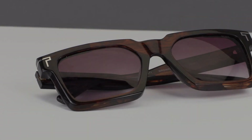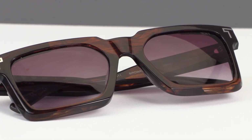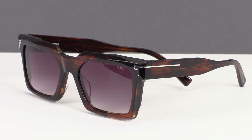The STU 511 is a standout style that hits all the right angles, making it a perfect complement to any ensemble. Featuring a CR39 lens with engraved Tumi logo, this eyewear piece combines classic design with contemporary sophistication.